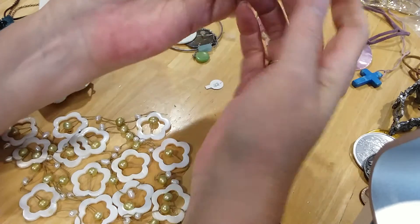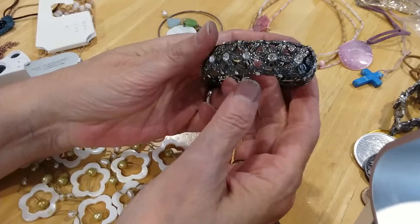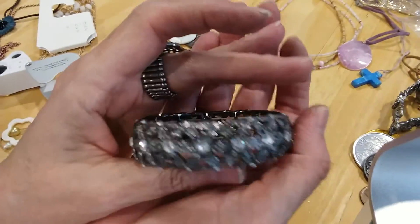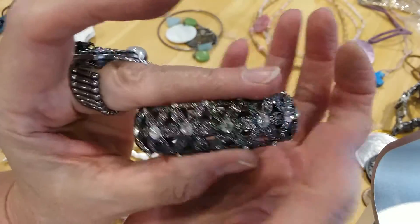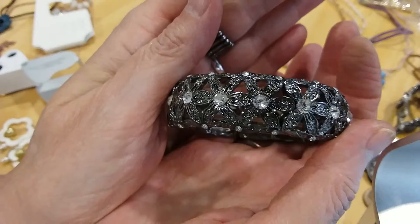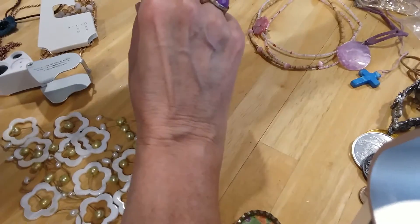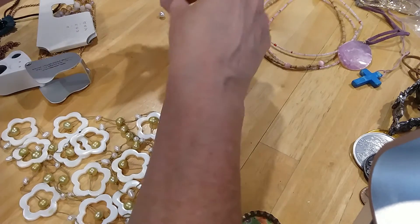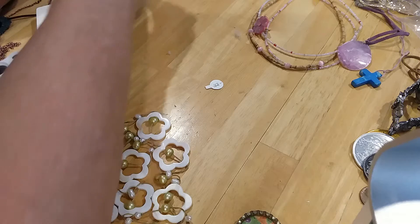Here is something that looks like a cuff but it's actually stretchy. It's got dark metal and then pretty white clear rhinestones in a floral design. It's in good shape. And more single earrings — we'll have fun matching those up in a little bit.